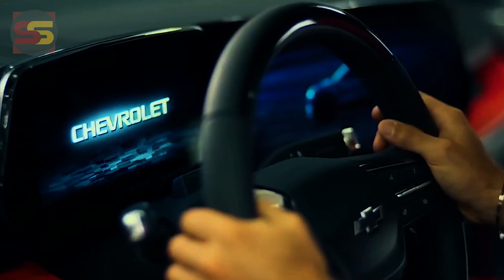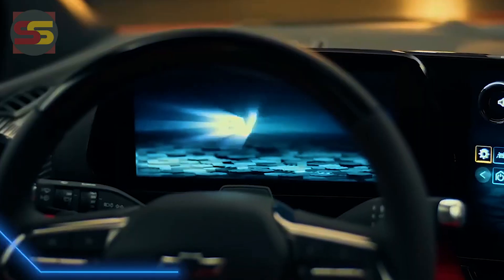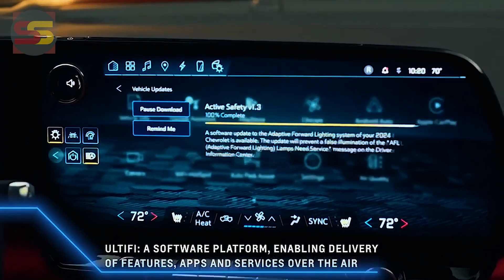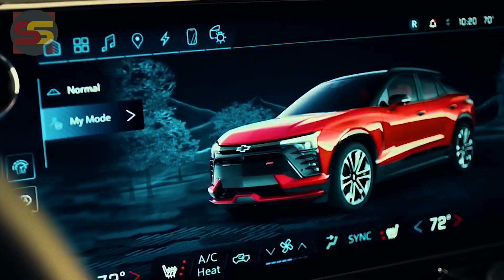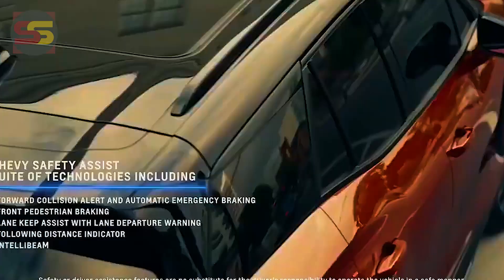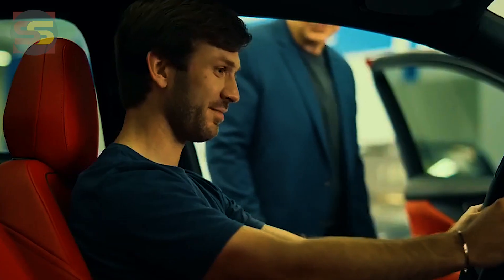When the current Blazer hit streets in 2018, it ushered in a new design ethos, complete with camera-wing Corvette touches, that carries over to the EV. In this age of dynamic lighting, the Blazer EV is no exception, with LED lights that travel to and from the illuminated bowtie in the middle of the light bar for a bit of theater when you approach or walk away from the vehicle.